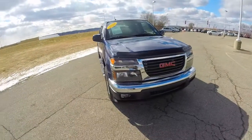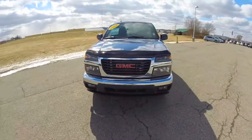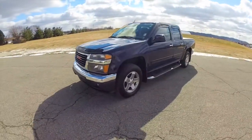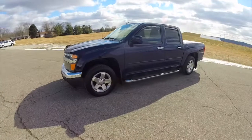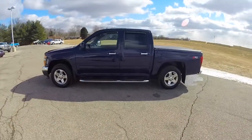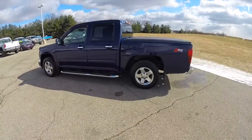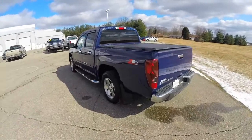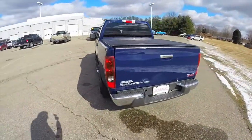Hello everyone. Today we're going to take a quick walk around look at this 2012 GMC Canyon SLE crew cab. This Canyon is in navy blue. It has the ebony deluxe cloth interior. It is a rear wheel drive powered by a 2.9 liter 4 cylinder engine with a 4 speed automatic transmission.